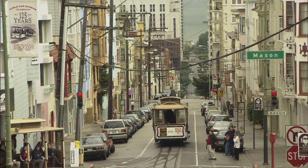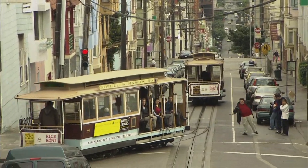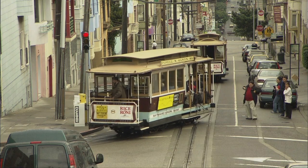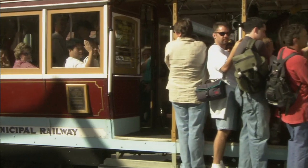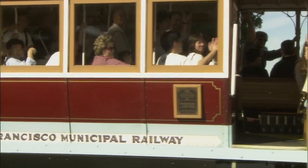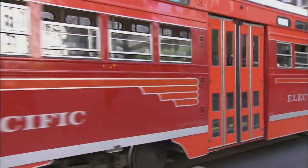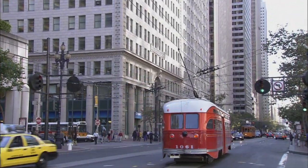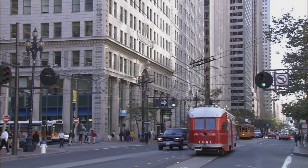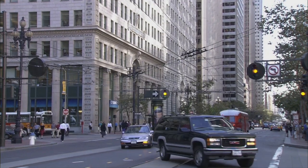Lots of people confuse trolleys and cable cars. Both run on tracks in the street. Both have bells. Both are a big part of San Francisco's history. So here's what makes them different. Trolleys, which are also called street cars, use a long pole called a pantograph to draw electricity from an overhead wire to the car's motors, which propels them along the tracks.